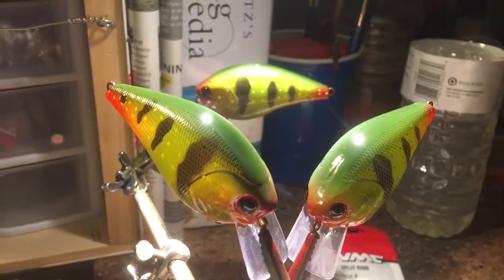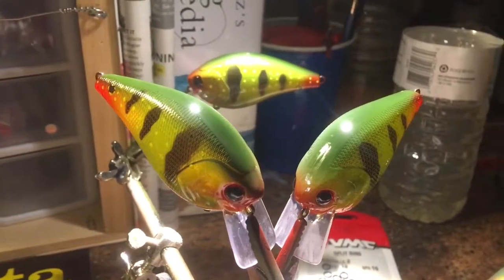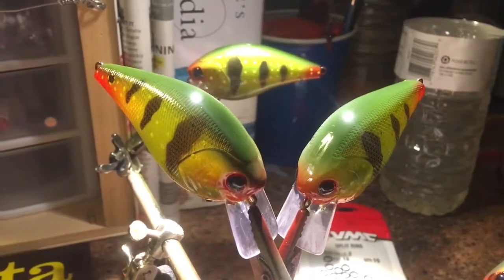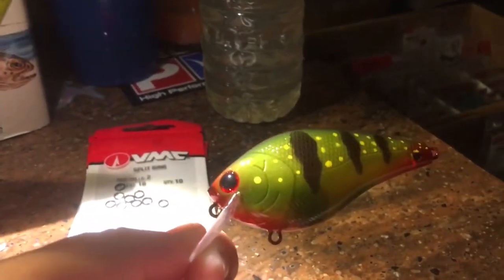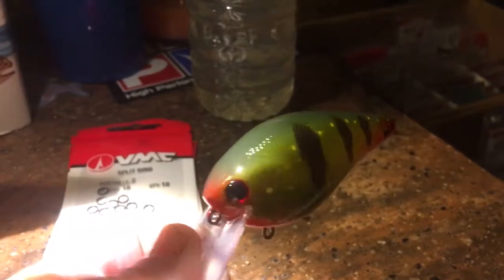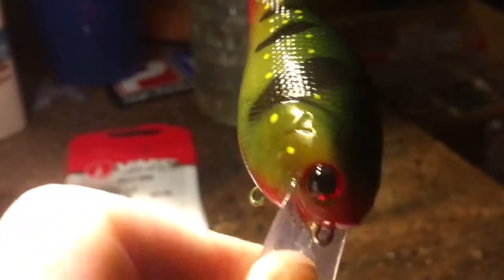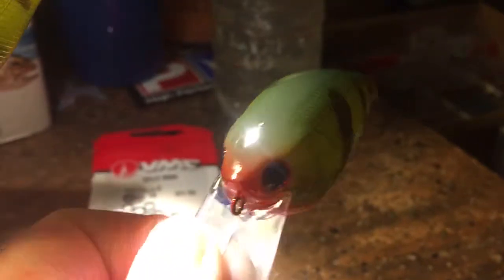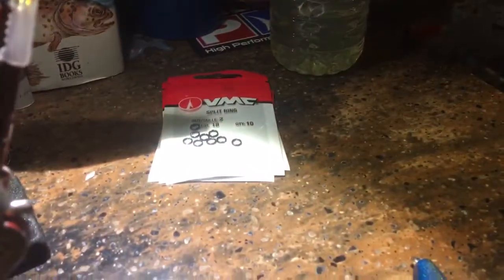TGIF everybody, hey how's it going — Jen Cravasse here from Jekyll Bait Company. Wanted to give you guys a quick Friday evening workshop update. Bait number one: the peacock bass, just finished it, we've got some clear coat on it. Very happy with how this turned out — I cannot wait to fish this thing, should be fun!